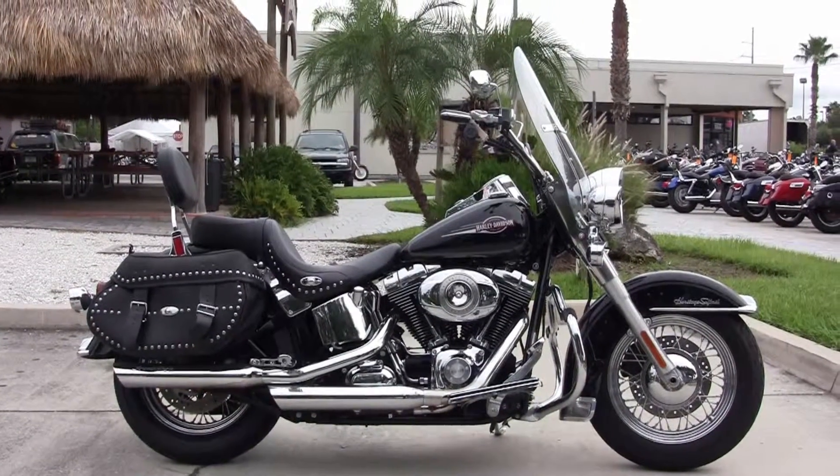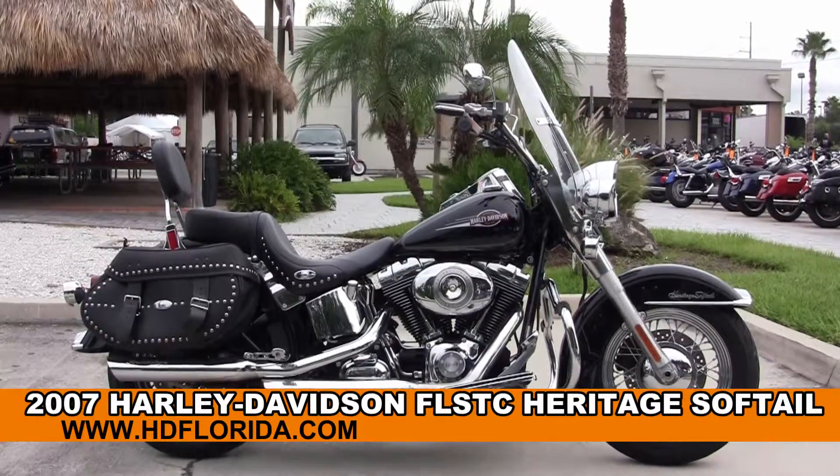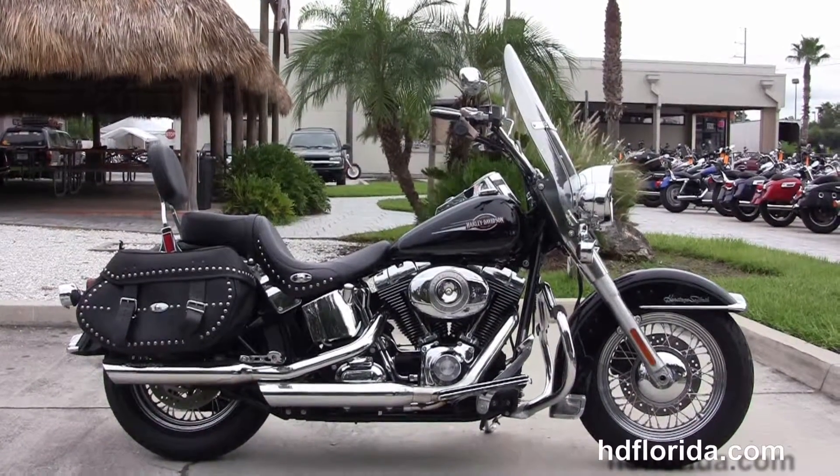Welcome everyone to the world-famous Harley-Davidson of Tampa. Today I've got for you this 5-star used 2007 Heritage Softail Classic.